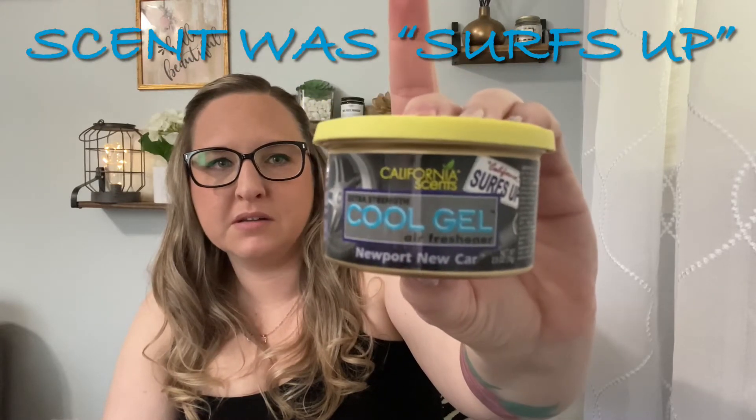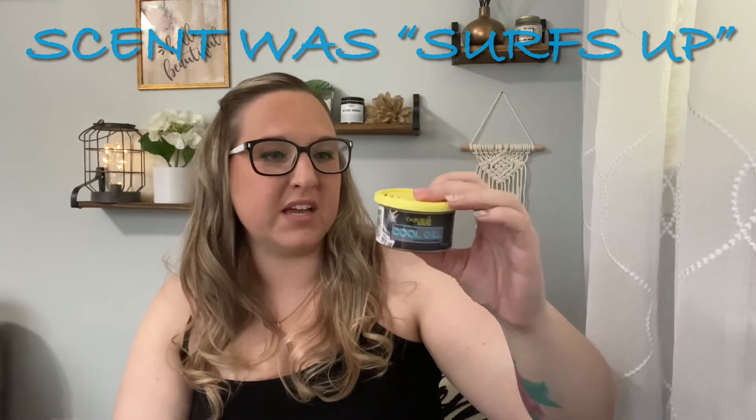The next thing coming out is a small pack of bottles. The first one is a cool gel - like one of those California Scents things for your car. It says Newport New Car, so I'm not sure if that's the brand or the scent. It lasts up to 30 days and there's a scratch-and-sniff on it - it smells just clean and fresh. I like that for my car.